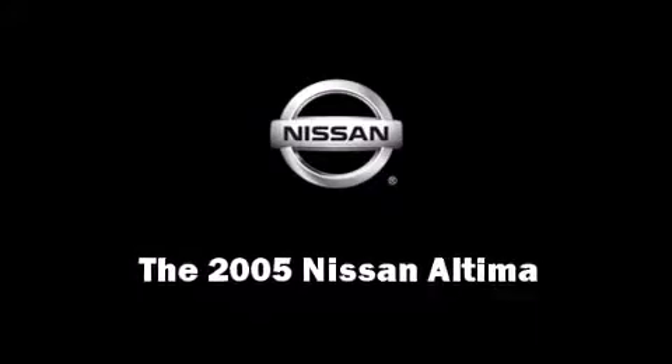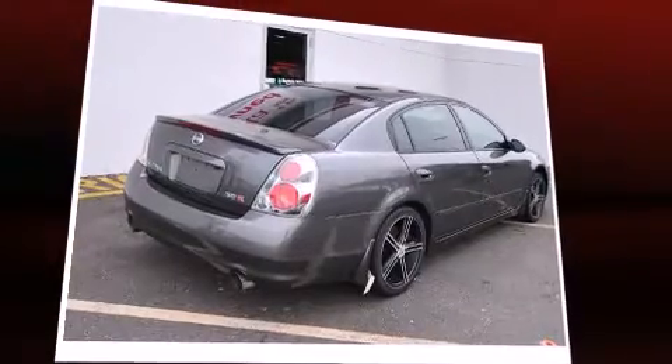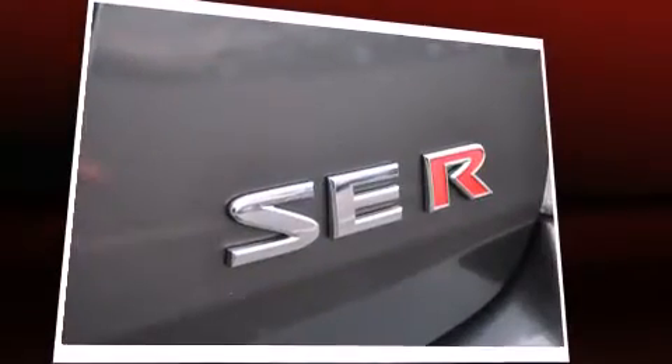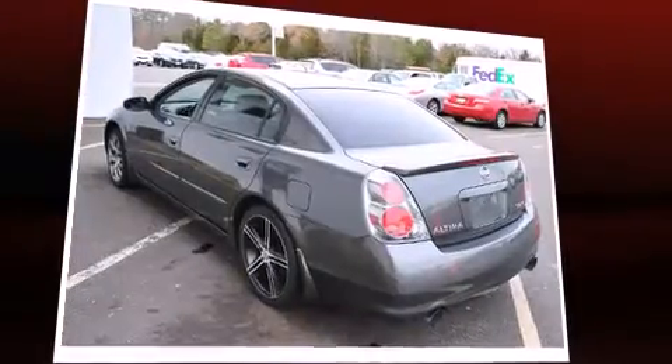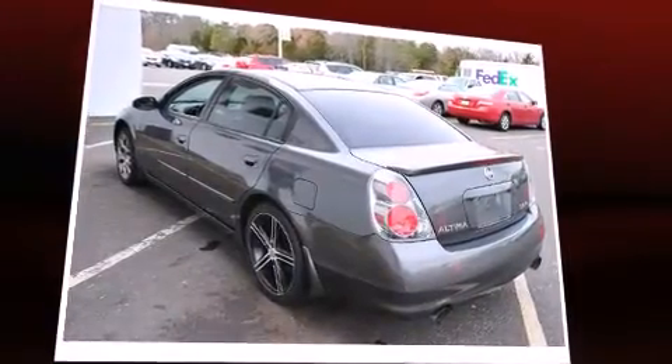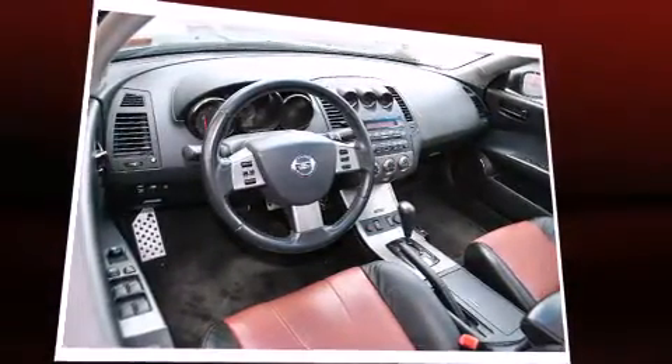Step into the 2005 Nissan Altima. This four-door sedan has not yet reached the 50,000 mile mark. It features a front-wheel drive platform, an automatic transmission, and the 3.5 liter six-cylinder engine. It's equipped with tons of terrific amenities but it won't break your budget.